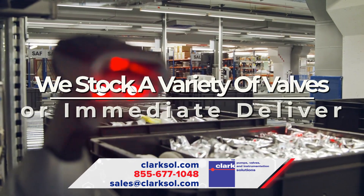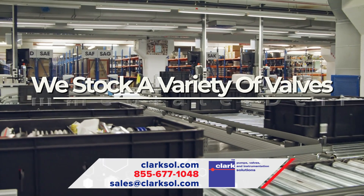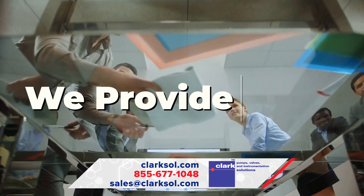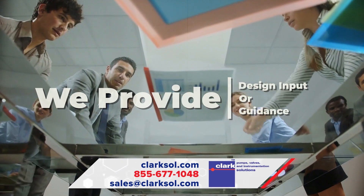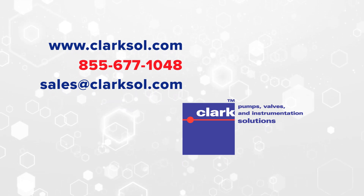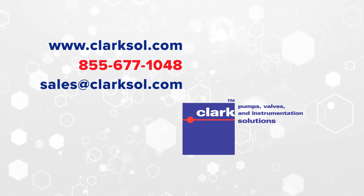Clark Solutions stocks a variety of valves for immediate delivery to facilitate the design and testing in your next prototype. Our knowledgeable team is always available to provide design input or guidance. For more information about miniature solenoid valves, call 855-677-1048 or visit ClarkSol.com.